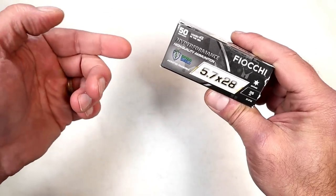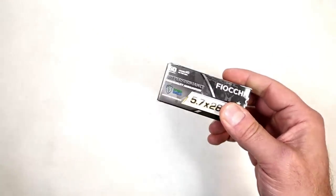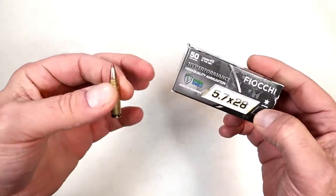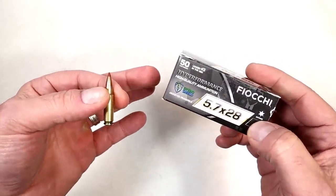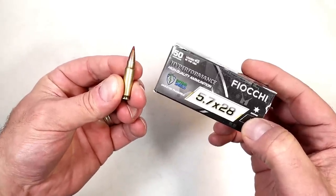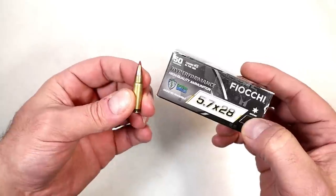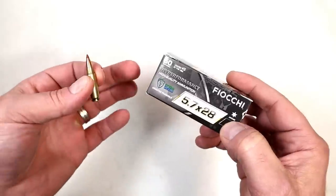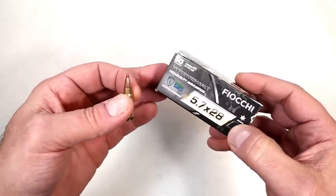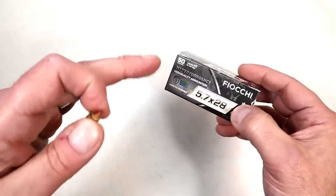It's a jacketed frangible tipped hollow point with a 35 grain bullet, and here it is. Fiocchi is a very well respected ammunition manufacturer, and when they come out with this it's going to certainly ease the pain. Hopefully we'll see the price continue to drop, especially as manufacturers are producing more and more firearms in 5.7x28mm and people want the ammo.